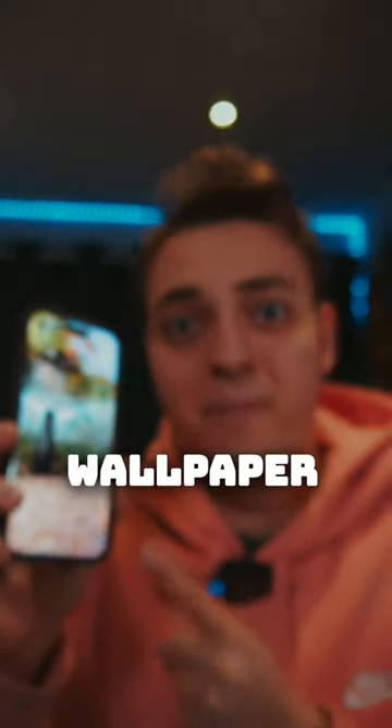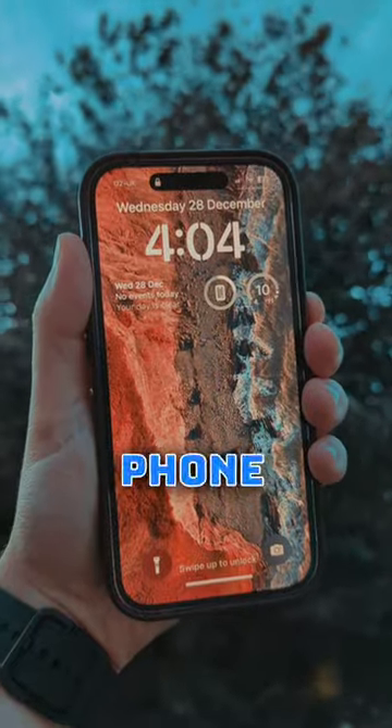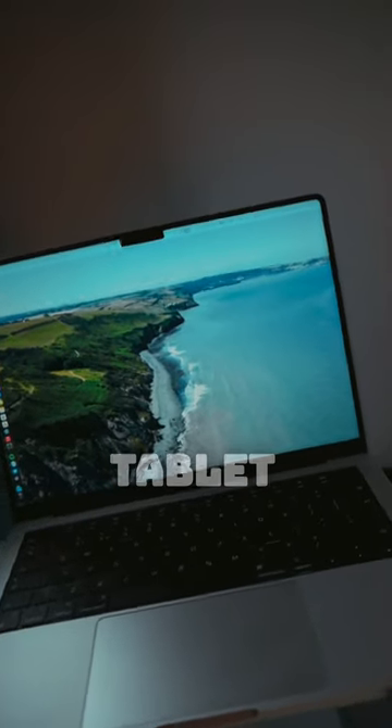I've just launched my very own wallpaper pack. It includes 20 original wallpapers that you can use on your phone, computer, and even your tablet, which will bring a fresh and unique look to your device.